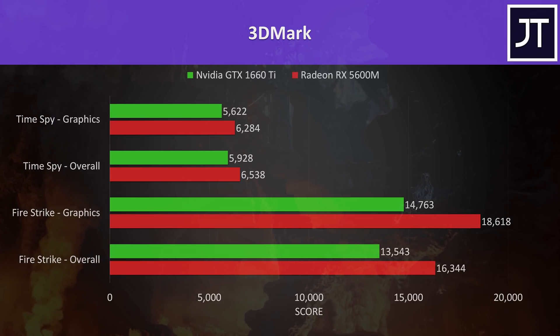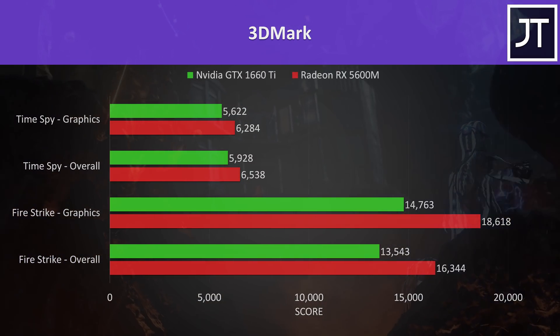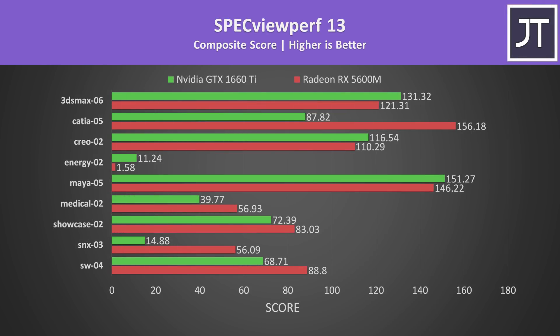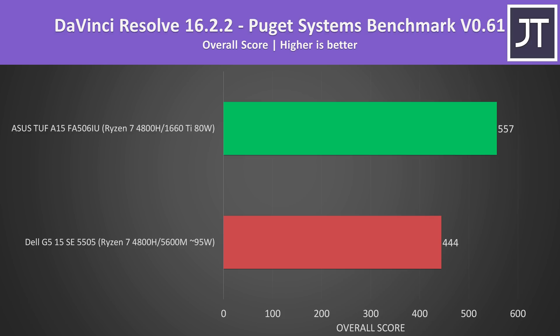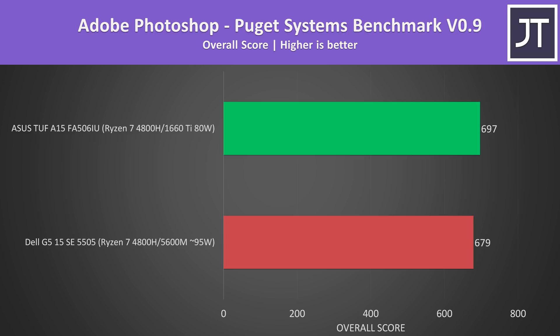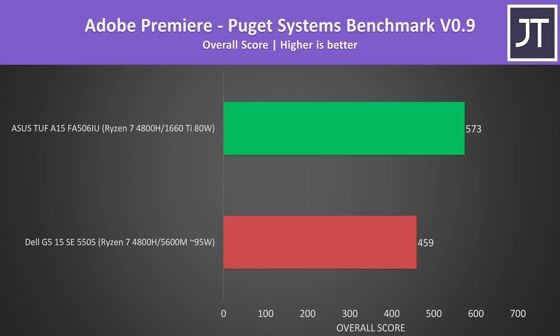I've also tested Firestrike and Timespy from 3DMark, and in these tests the 5600M was beating the GTX 1660 Ti by decent margins. Specviewperf, which tests various professional 3D workloads, showed the 5600M winning in more tests than not. In the Puget Systems benchmark for DaVinci Resolve, the GTX 1660 Ti was scoring a fair amount ahead. In Adobe Photoshop the scores were extremely close with a slight edge to the 1660 Ti, while the 1660 Ti was scoring much better in the Adobe Premiere test. The 5600M is still new, so hopefully these software suites get better support for it in future.